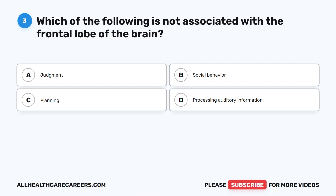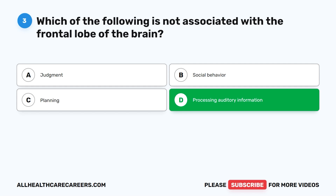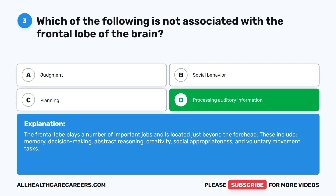Question three. Which of the following is not associated with the frontal lobe of the brain? A. Judgment. B. Social behavior. C. Planning. D. Processing auditory information. The correct answer is D. Processing auditory information. The frontal lobe plays a number of important roles and is located just beyond the forehead. These include memory, decision-making, abstract reasoning, creativity, social appropriateness, and voluntary movement tasks.